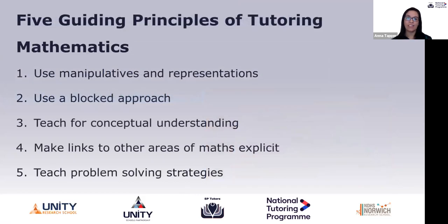To summarize our five guiding principles of tutoring mathematics: using manipulatives and representations, using a blocked approach, teaching for conceptual understanding, making links to other areas of maths explicit, and teaching problem solving strategies. Through the recorded sessions and following live sessions, we will ensure this approach is woven through all of the work that we do. I'm going to hand over now to Lizzie for any questions.